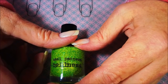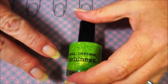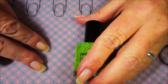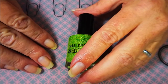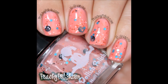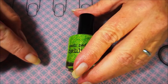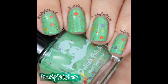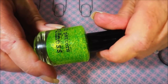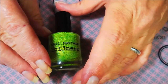Number two: what's an indie polish lemming that you want but have never been able to get your hands on? I have two — I'm a rule breaker, you guys know this. They kind of go hand in hand; they're both from Dollish Polish, the summer 2013 cartoon series. The first one was called Yabba-Dabba-Doo, and the second one was called You Meddling Kids from Scooby-Doo. I watched a lot of Scooby-Doo and Flintstones as a child, so those polishes were just spot-on — two lemmings I know I'll never get over.